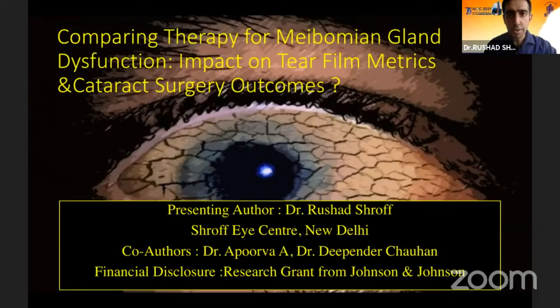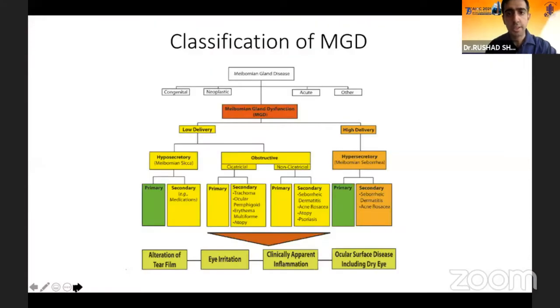My free paper is on meibomian gland dysfunction and the impact on tear film metrics and cataract surgery outcomes. At the outset, I'd like to declare that I have received a research grant from Johnson & Johnson for this study.